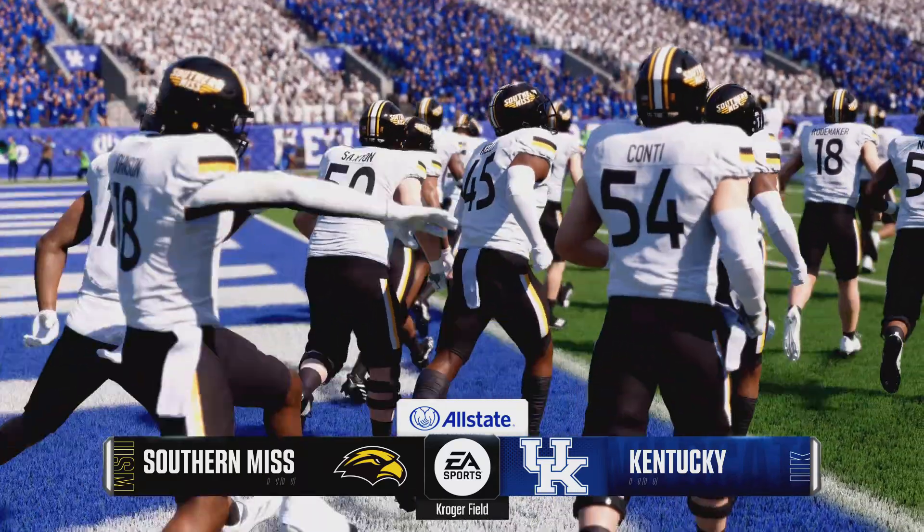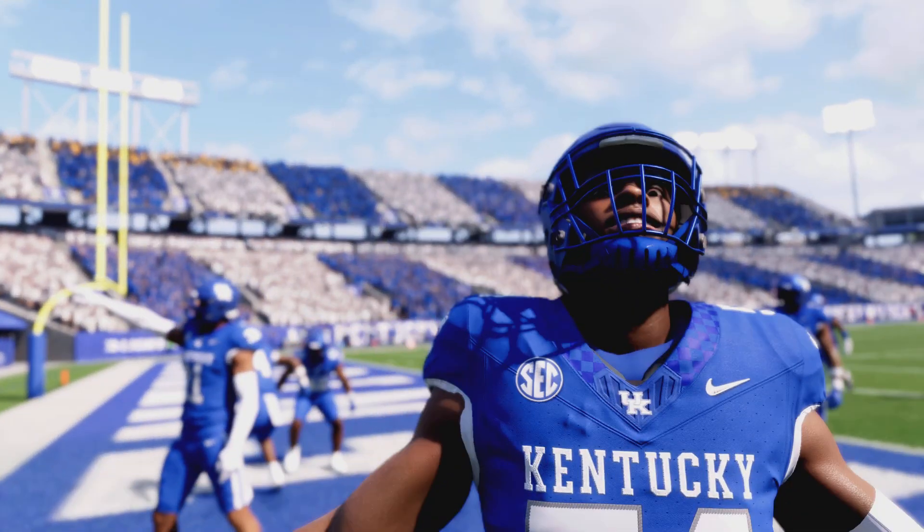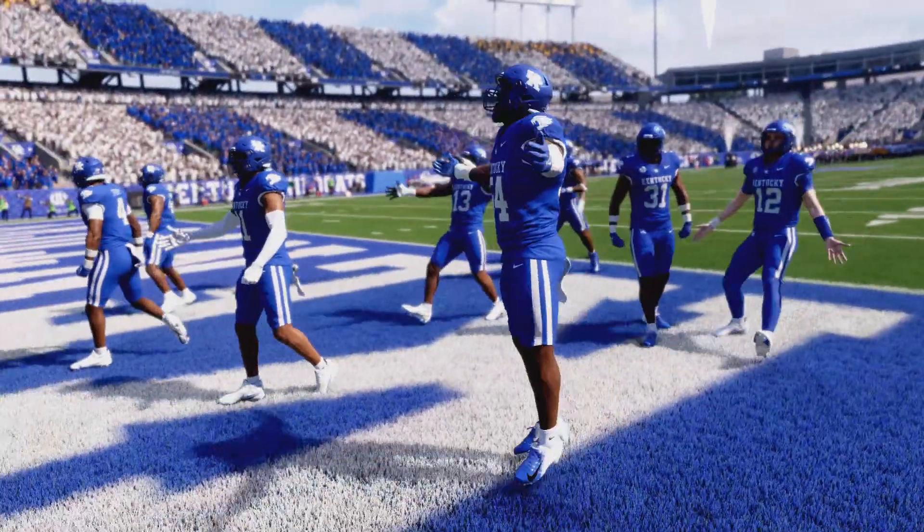For EA Sports College Football, I'm Reece Davis, joined here in the booth by David Pollock and Jesse Palmer. Guys, let's get this thing started.